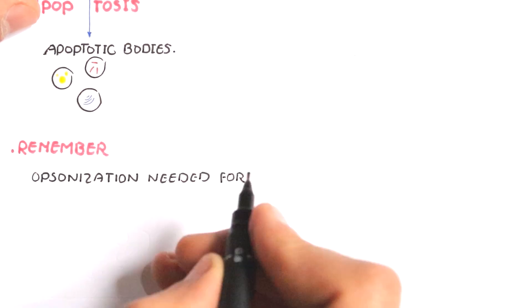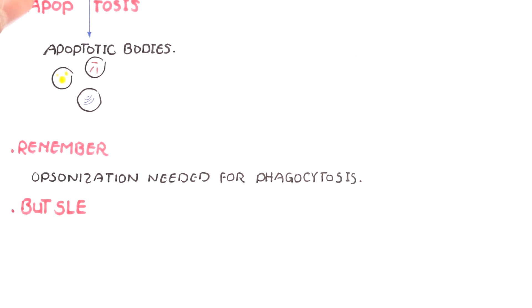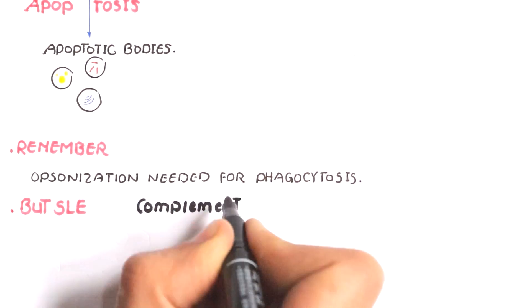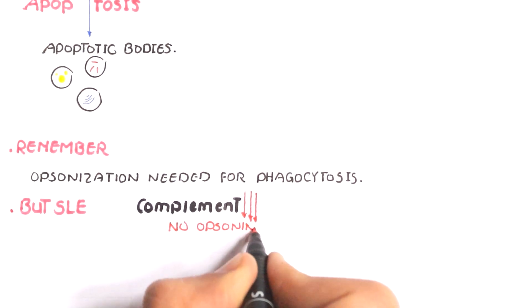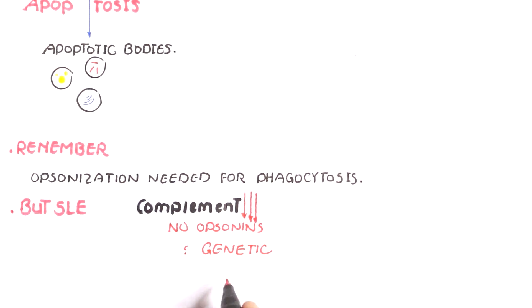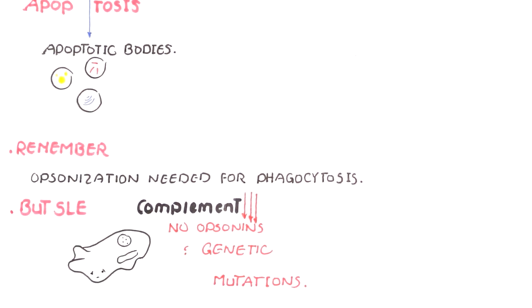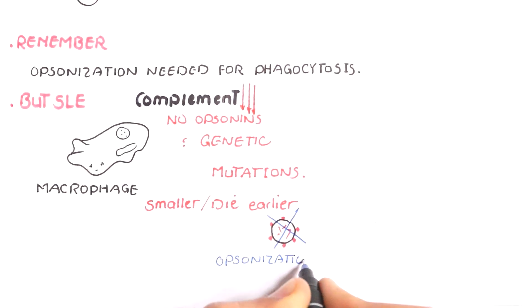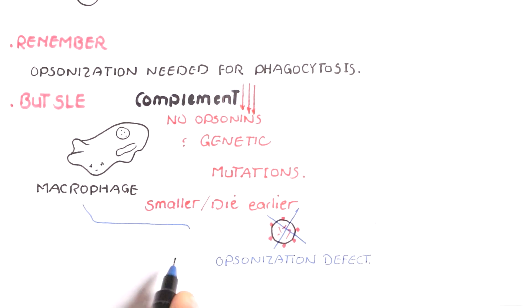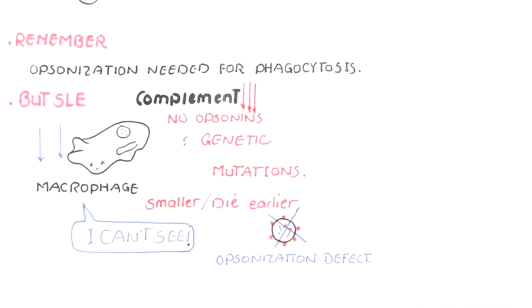Let's remember the opsonization process — it's mandatory for phagocytosis and clearance of damaged cells. But in patients with systemic lupus erythematosus, there's a complement deficiency. These patients are deficient in certain complement proteins such as C1Q, C2, and C4, due to mutations in the genes responsible for producing these complement proteins, which are mandatory for phagocytosis. So macrophages cannot engulf or clear the cellular material after apoptosis — there is a clearance deficiency or clearance defect. Macrophages become smaller in size and die early because they cannot engulf damaged cells.